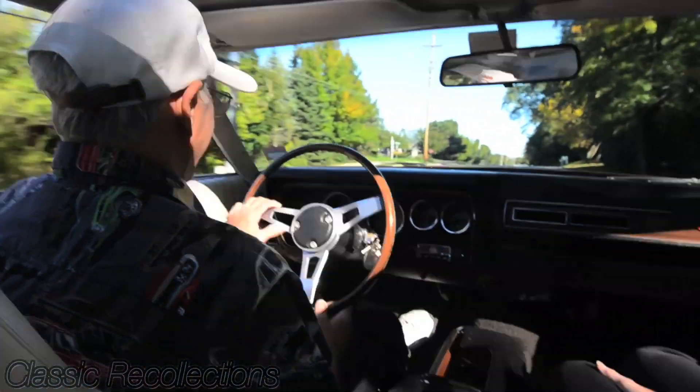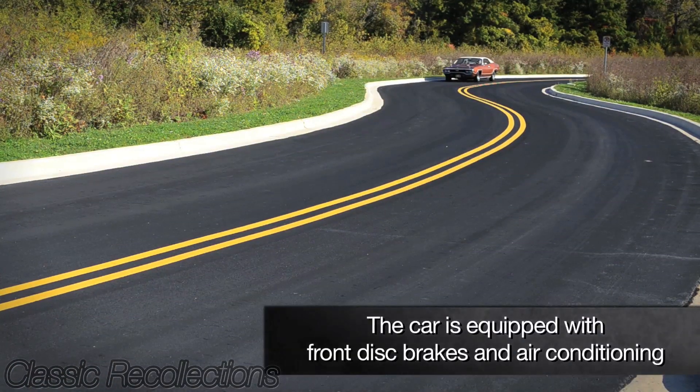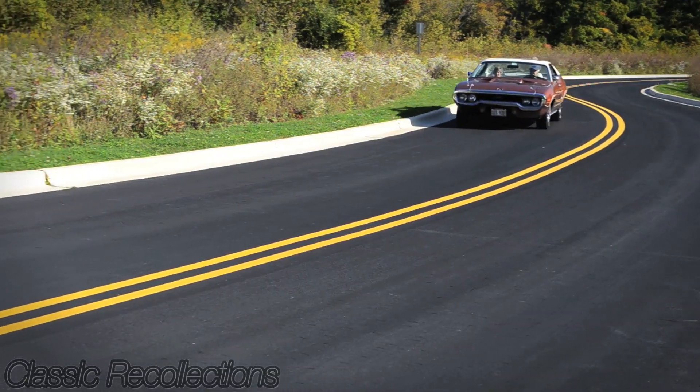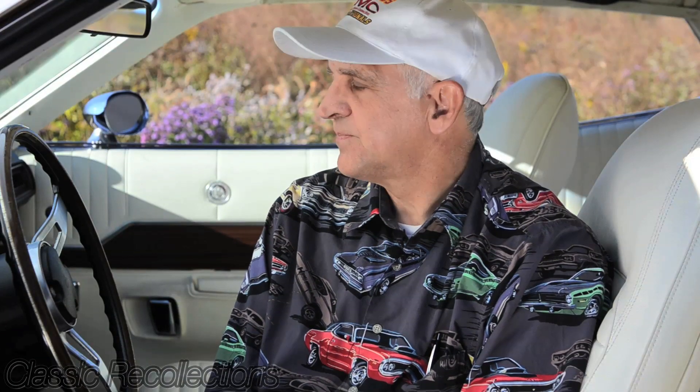I've had people stop in traffic and we stopped at a light and people will be looking at the car, saying what a wonderful car, what beautiful lines it has. These old cars are all special. They all have their own distinctive style, which is what I really like about the old vehicles.